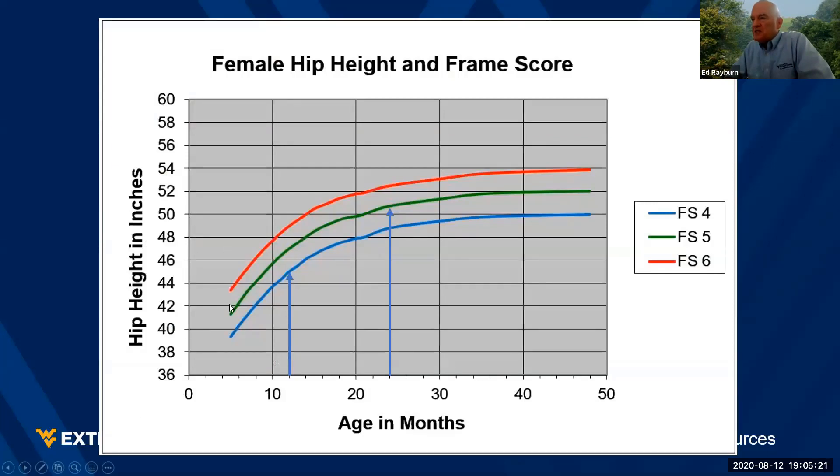When we talk frame size, it's just hip height at a point in time. Here is a frame score four heifer at 12 months of age — she's going to have a hip height right at 45 inches. Whereas a frame score five heifer at two years of age is going to be up at pushing 51 inches in height. That's how we measure and quantify frame score.